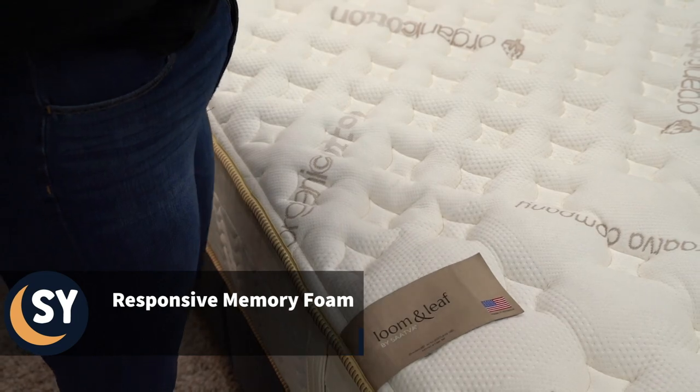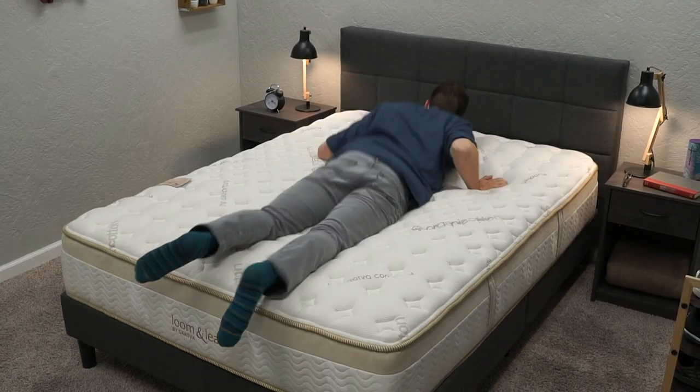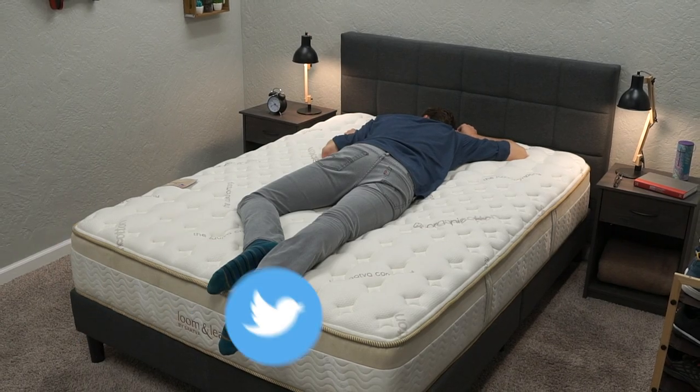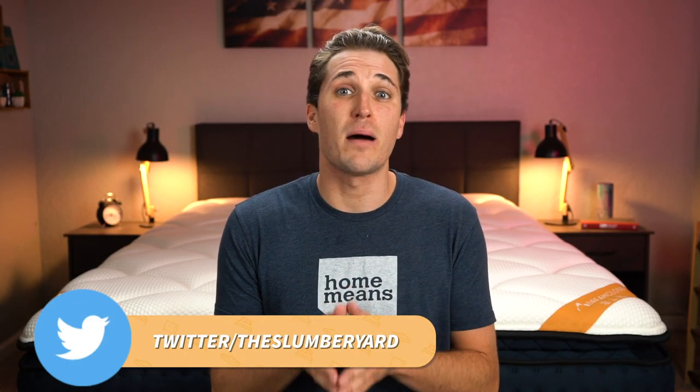Options like Layla, Amerisleep, Bear Mattress, and Lumenleaf are all beds that tend to have more responsive memory foam feels. But who is each type of mattress going to be best for? Now that I've kind of defined them for you, I'm sure you're probably wondering about that specific subject.